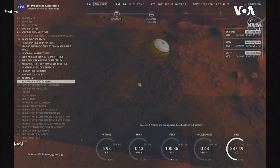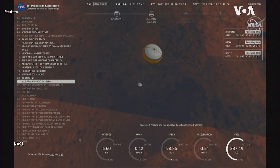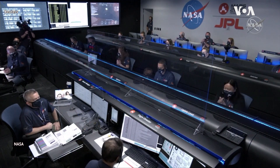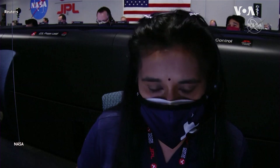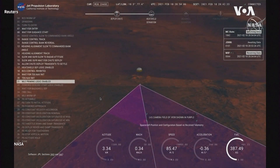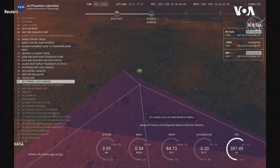Perseverance has now slowed to subsonic speeds and the heat shield has been separated. Perseverance now has radar lock on the ground. Current velocity is about 100 meters per second, 6.6 kilometers from the surface.